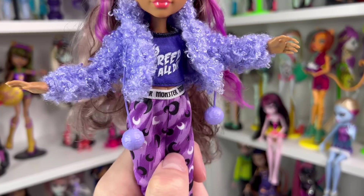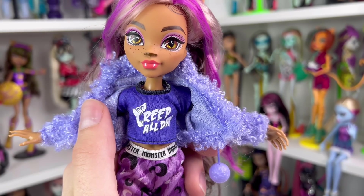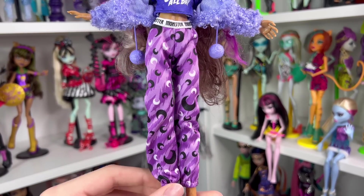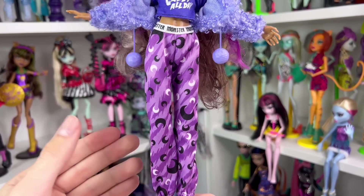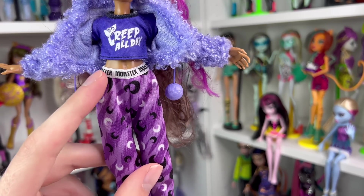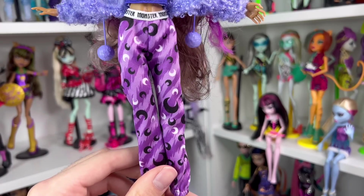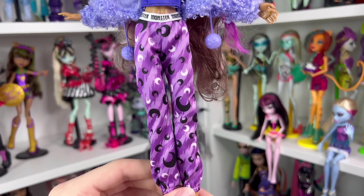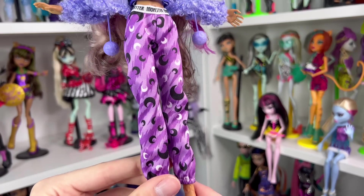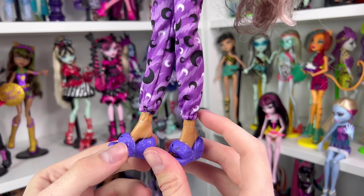The pom-poms are the same color as her jacket. Under the jacket, she's wearing a navy blue t-shirt that says 'Creep All Day.' For Claudine's pajama pants, she's wearing longer pajama pants — they all seem to have longer ones except for Twyla. She has a white waistband that says 'Monster' all around it, and it's elastic so there's no velcro needed. The main pants are purple, with a scratched texture in lighter and darker purple, and a bunch of crescent moons all over in black and white and multiple sizes. On the bottom there's a little elastic so they can go over the ankles and be a bit tighter.